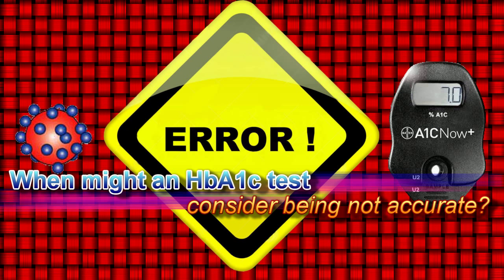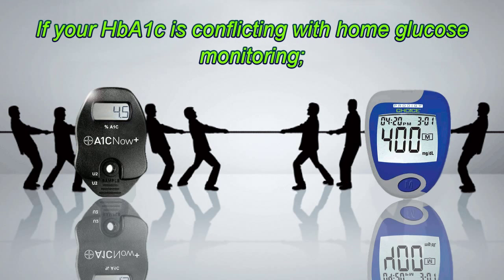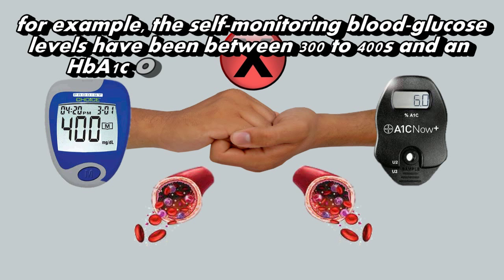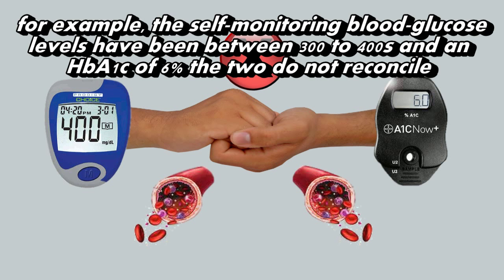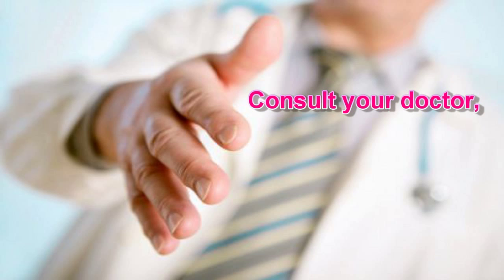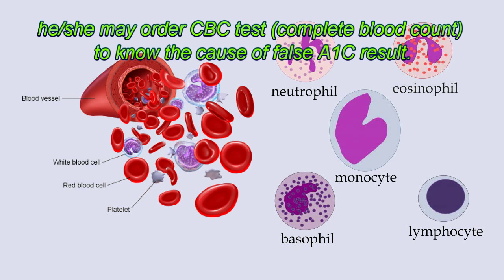When might an HbA1C test be considered not accurate? If your HbA1C is conflicting with home glucose monitoring — for example, if self-monitoring blood glucose levels have been between 300 to 400s and an HbA1C of 6% — the two do not reconcile and there may be a medical condition affecting the test results. Consult your doctor; they may order a CBC test (complete blood count) to determine the cause of the false A1C result.